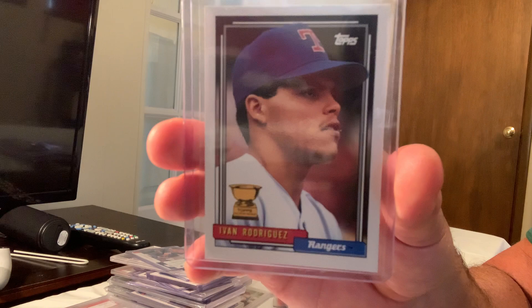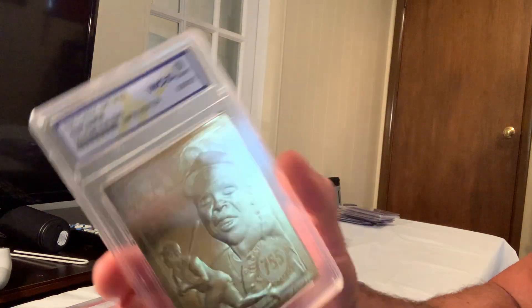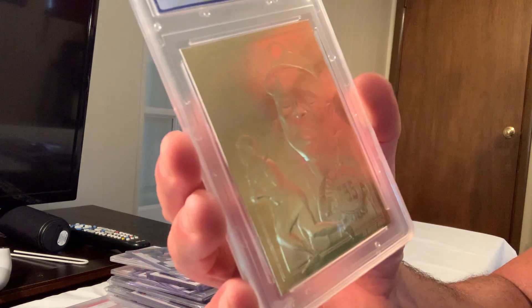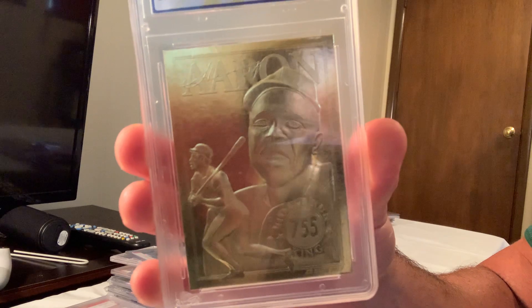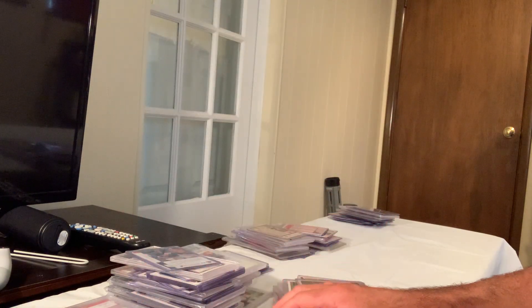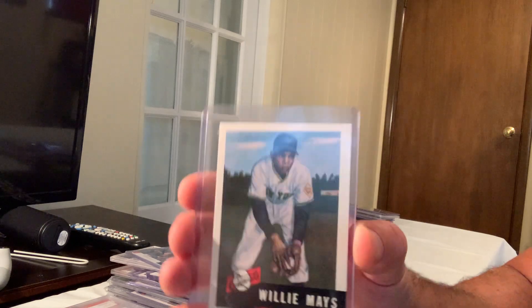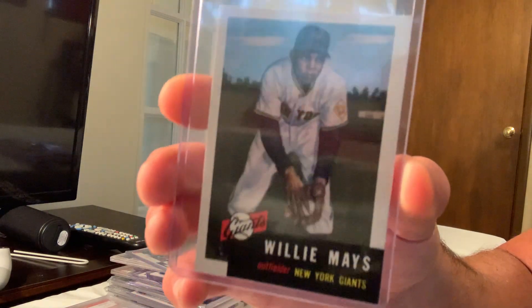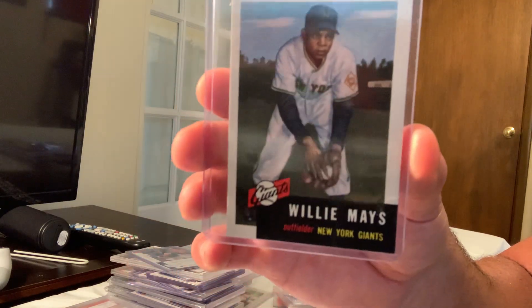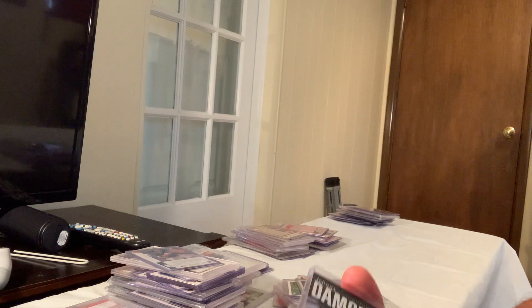The Classic Edition 23-karat gold Hank Aaron limited edition in Gem Mint 10 sold for $50. And incredibly, a 1991 Topps Archive insert of the 1953 Mays sold for $149.